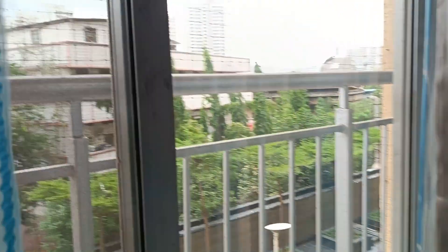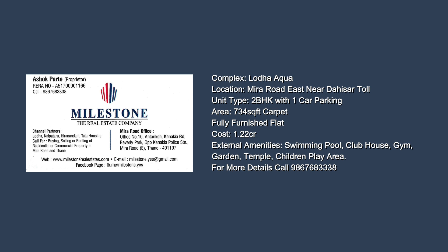For more details, please call 9867683338. Thank you.